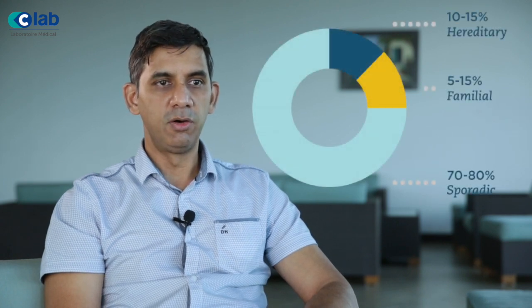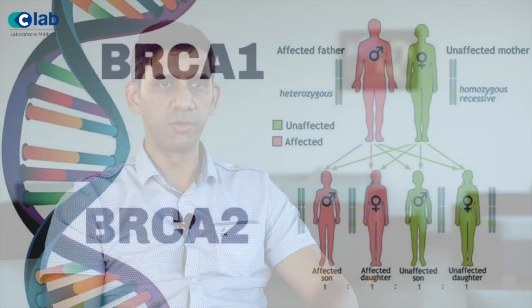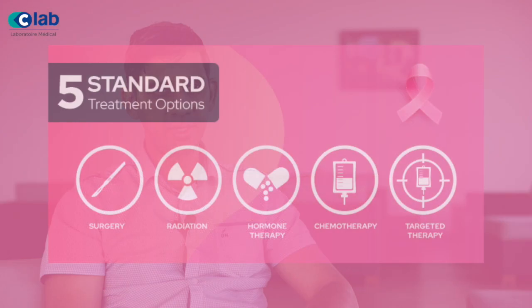10% of these cancers are hereditary in nature. There are at least a dozen genes involved in hereditary breast cancer, the most common being BRCA1 and BRCA2. Mutations in these genes eventually trigger breast cancer at an earlier age. Detecting these specific problems in such genes has a profound implication on the type of suitable treatment for breast cancer patients.